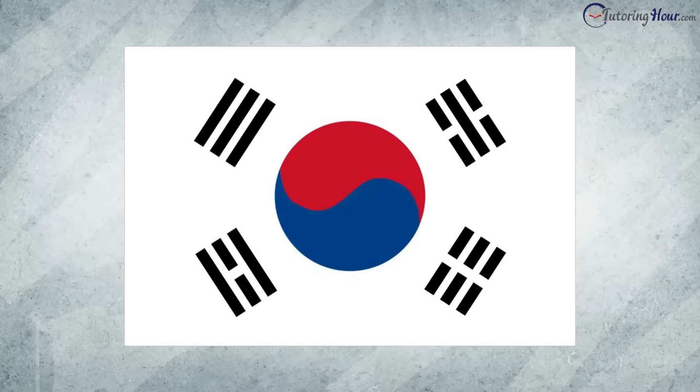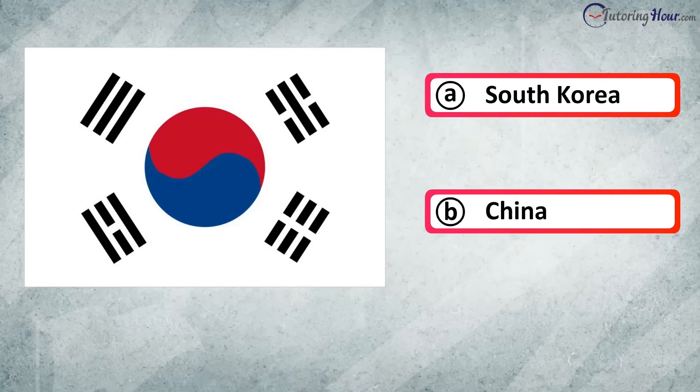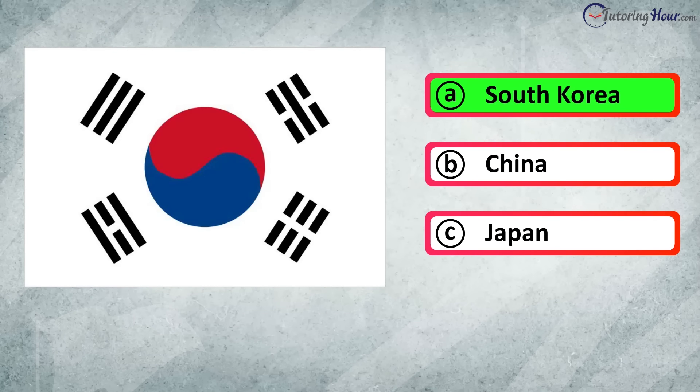Which country is this flag associated with? Is it A. South Korea, B. China, or C. Japan? The correct answer is South Korea.